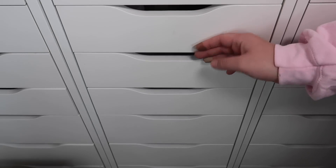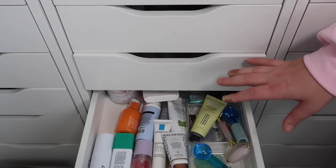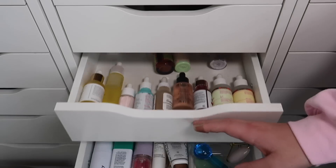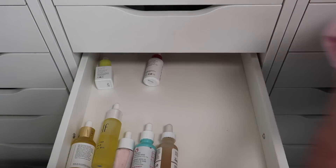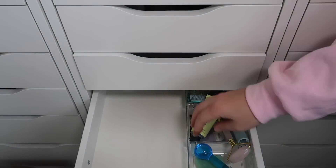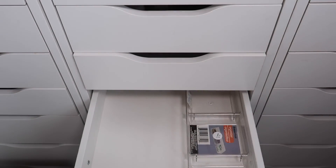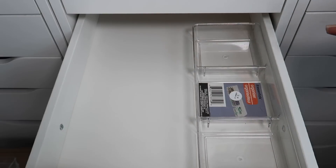Next we have serums. I have serums here and even more serums down here — I'm going to combine these two drawers, moving them up to this one. I'll take everything out of both and put it all back into this one drawer. Okay, so this drawer is going to be my serum drawer. I moved this organizer up from the one below it and let's get to organizing.